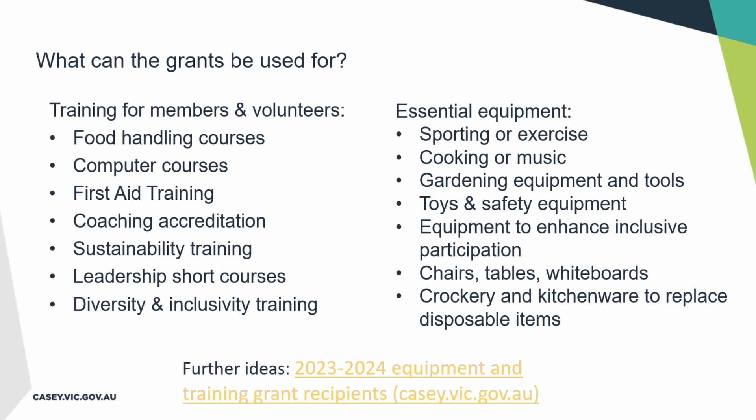The link will show you what previously funded applicants have been able to purchase with this grant — lots of ideas. Chairs, tables, and whiteboards are popular. Gardening equipment, particularly if you're in a community garden or running a program like that. All kinds of music equipment, cooking equipment, pots, pans — whatever it is that you need to do what you do best for the community. That's what you can consider through this grant.